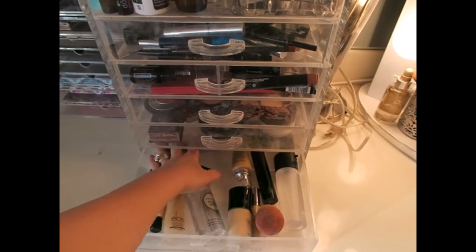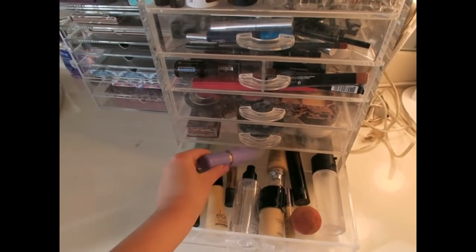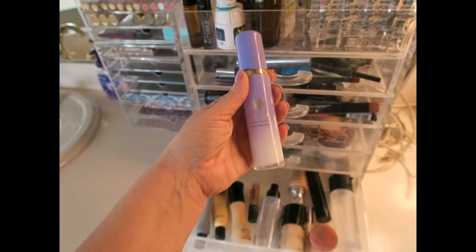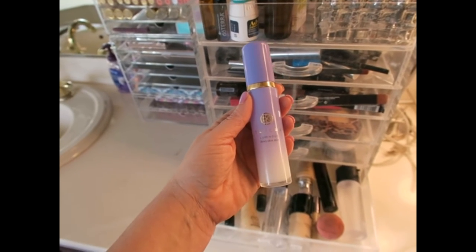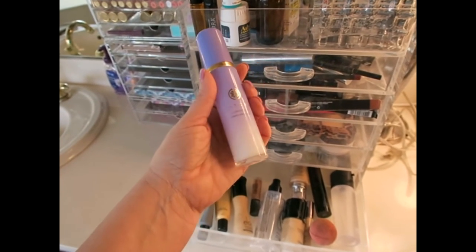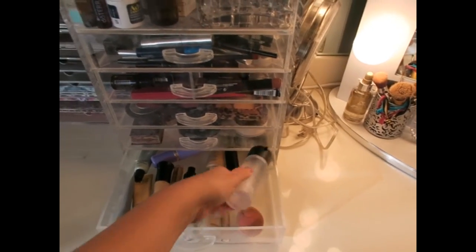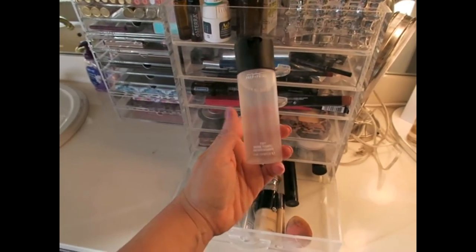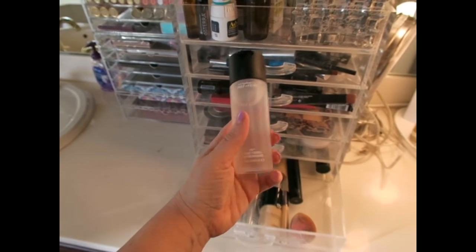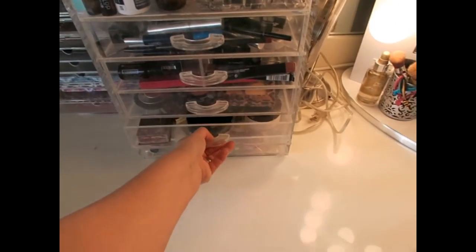One thing I use sometimes — not a whole lot, which is why it's way in the back — is the Tatcha Luminous Dewy Skin Mist. I like it, I just don't use it a lot. I also have MAC Fix Plus, which is also a primer, but honestly I don't really use that too much either. I'm just going to go through the main things I use in these drawers.